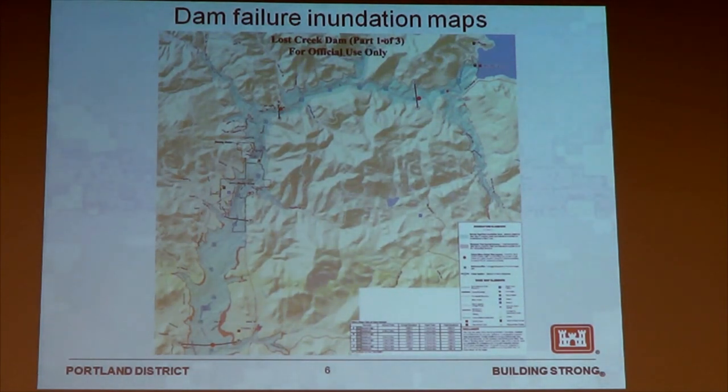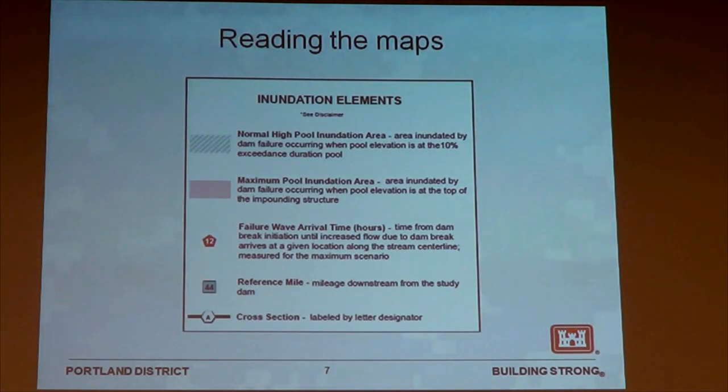When we're looking at consequence, this is what the inundation maps are really designed to tell us. The inundation maps are supposed to give us a visual cue of where the water goes and how quickly it gets there. As you can see, there's a lot of information on here. We've got some blue and some slight pink shaded areas, a legend, and a table. I'd like to walk you through some of these individual elements to make sure we've all got a common understanding of how to interpret what these maps are trying to tell us.